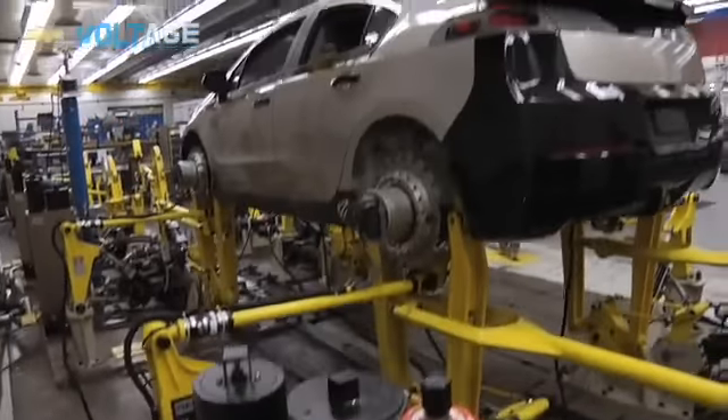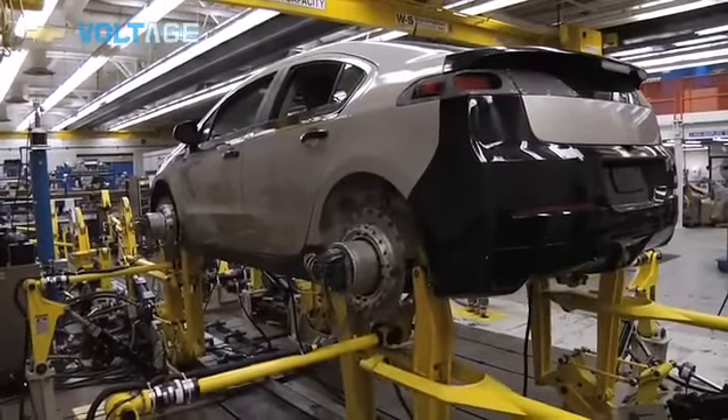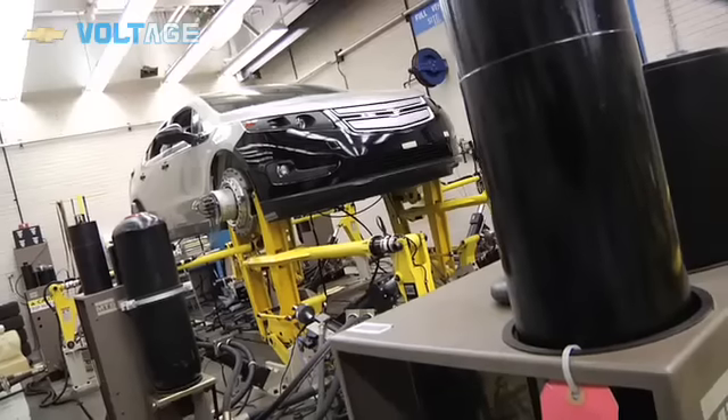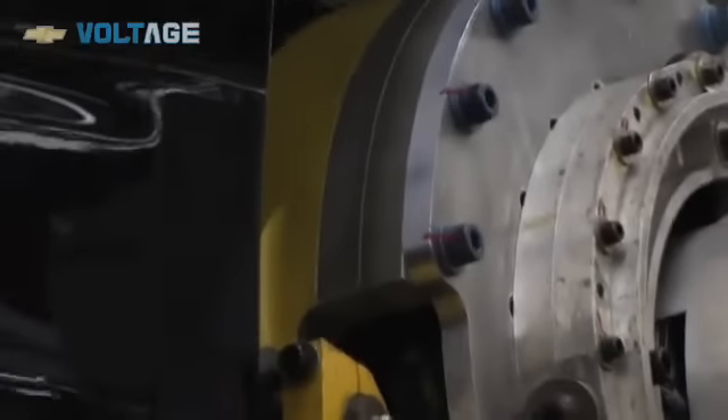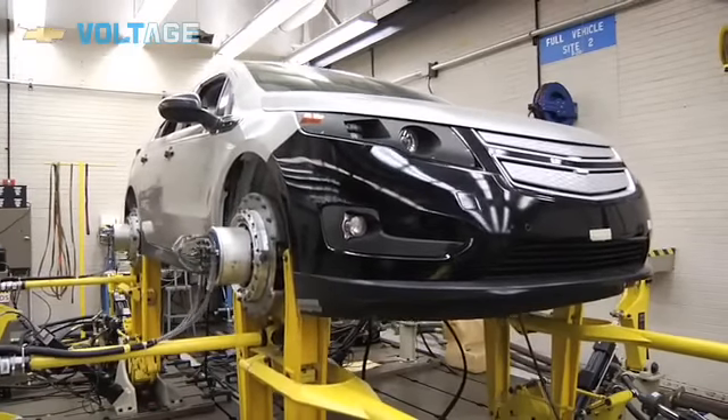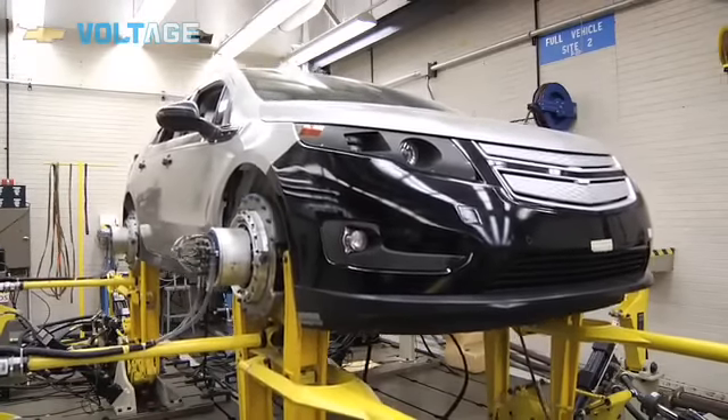The work on the Volt is definitely an exciting challenge for us. It's all the visibility the car has and the importance that the car has. We don't treat this car any differently than the other ones, but it definitely has a little more impact for us, knowing that it's a game changer.